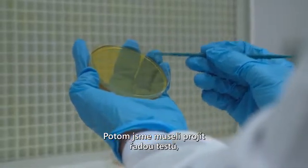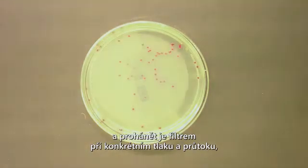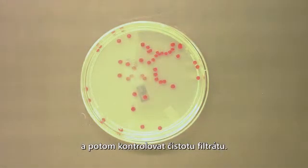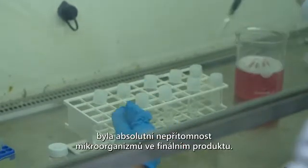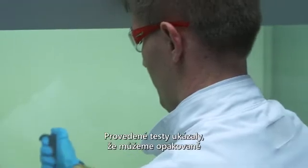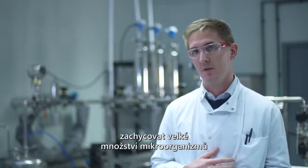We then had to go through a set of challenge tests, growing the bugs at a set concentration and passing them through filters at set pressures and flow rates, and then assaying the filtrate for any growth. The acceptable level to the customer would obviously be to have no organisms at all in their final product. The testing we did showed that we could repeatedly retain a high level of microorganisms but still get the same throughput which was required.